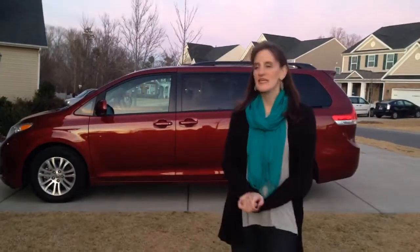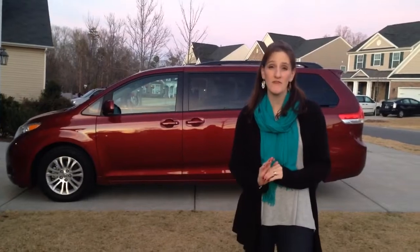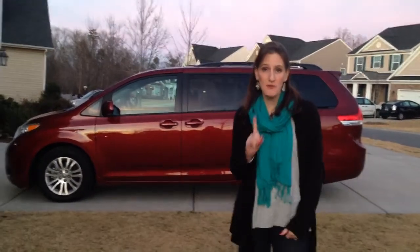Hi, I'm Stephanie and I have a Toyota Sienna 2014 and I love it, but there is one thing that was a little bit surprising and confusing for me that I wanted to make sure you knew about.